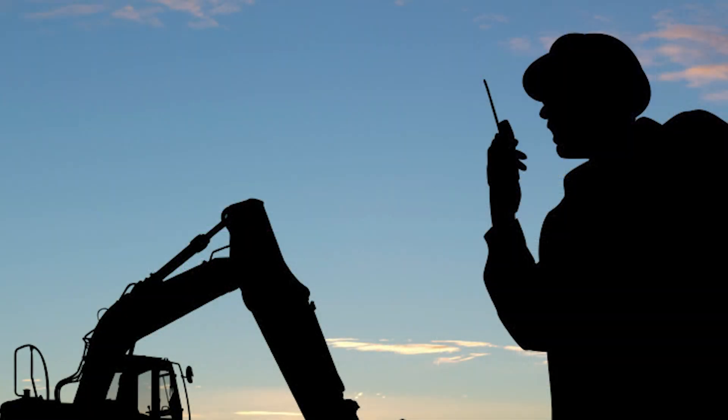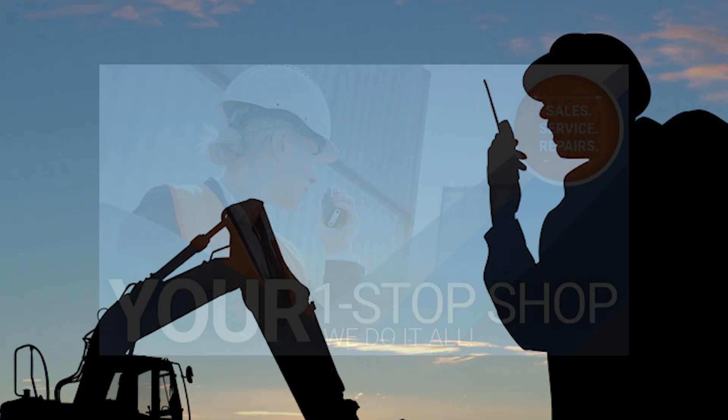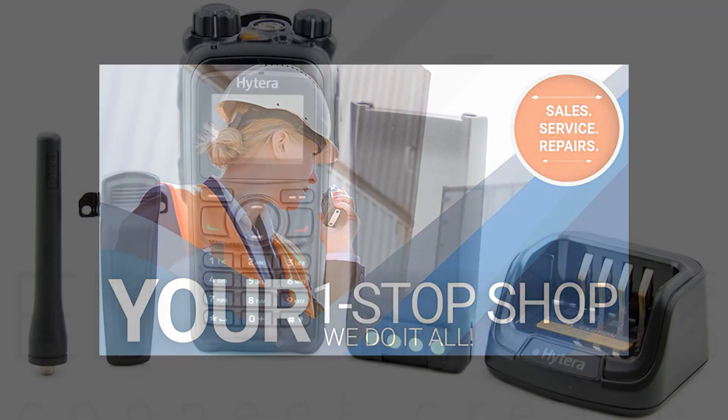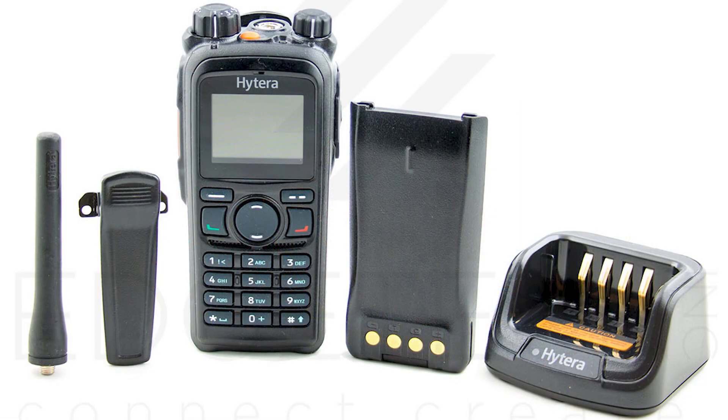When you purchase Hytera radios from Edge Tech Incorporated, you can be confident that you will receive full service support and warranty coverage. For questions about security communications equipment, installation services, or to purchase high-quality Hytera two-way radios or accessories, please visit edgetechinc.com.